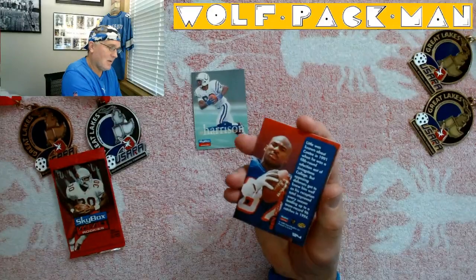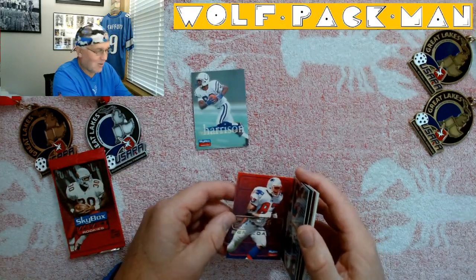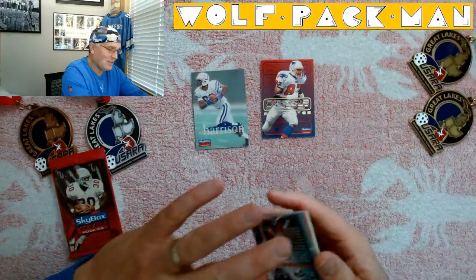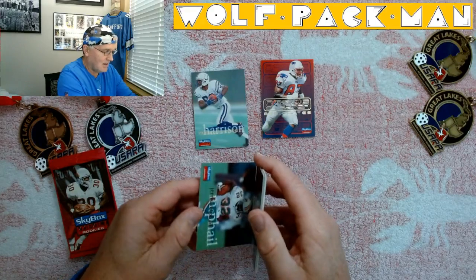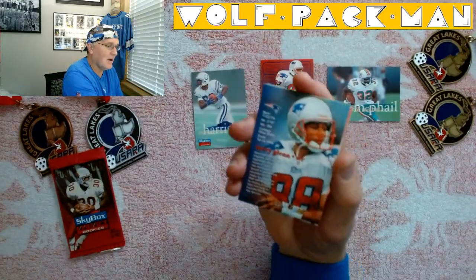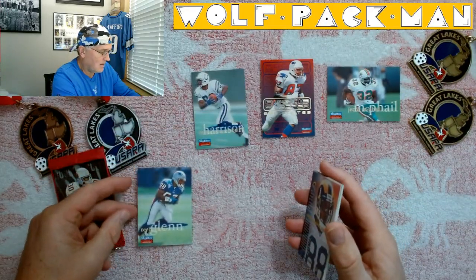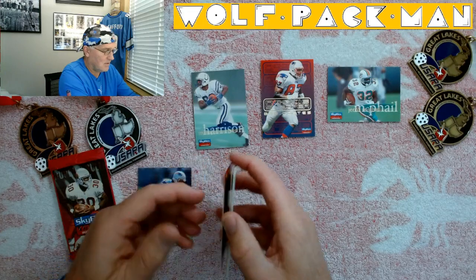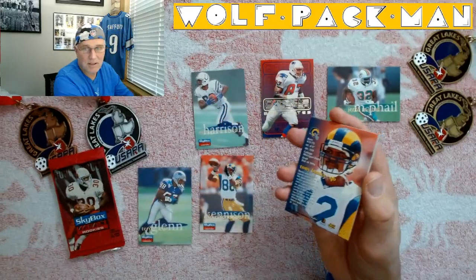We've got Ben Coates — and even though it was on the end there was no gum, so no gum here. Here's a rookie sleeper card, Ben Coates. Here's Jeris McPhail, running back — don't really remember Jeris too much, sorry Jeris. Terry Glenn though — I remember Terry Glenn, put up some good numbers. Nice card. Eddie Kennison. Tony Banks — wow, there's a name from the past.